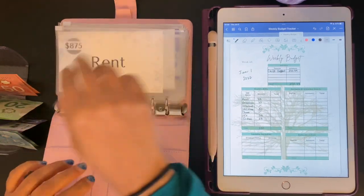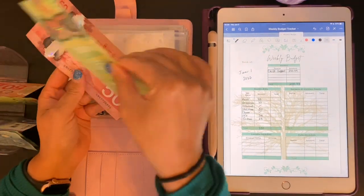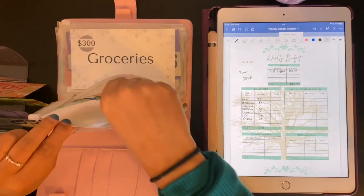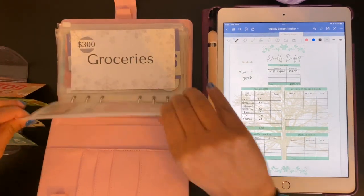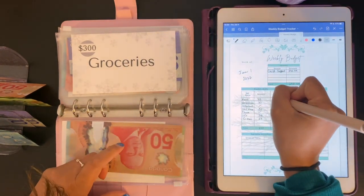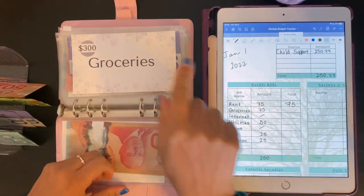So we're going to start off with rent, and that is going to be $50, $70, and $5 — so $75 in there. Rent is the biggest bill I pay every month, so it is important to make sure that I have enough to pay that.